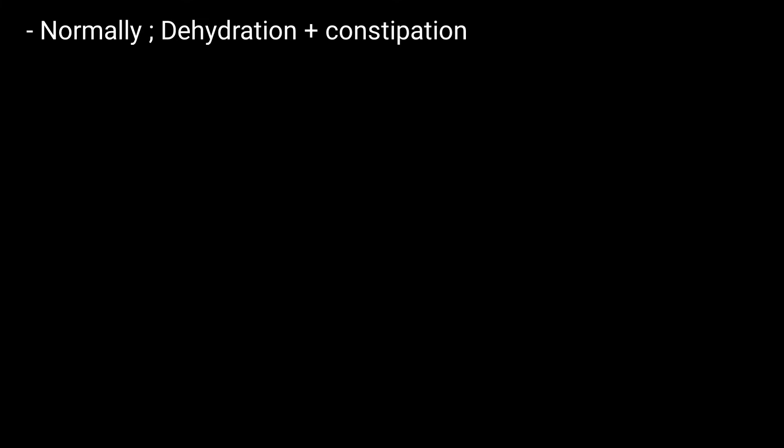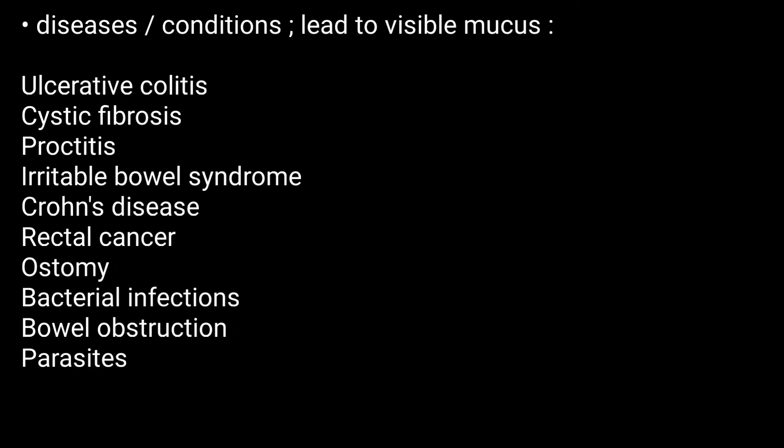So what causes mucus in stool? Normally, dehydration and constipation can cause the typical mucus in your colon to leave the body. Mucus caused by these issues may resolve on its own. Several diseases or conditions can also lead to visible mucus in the stool.